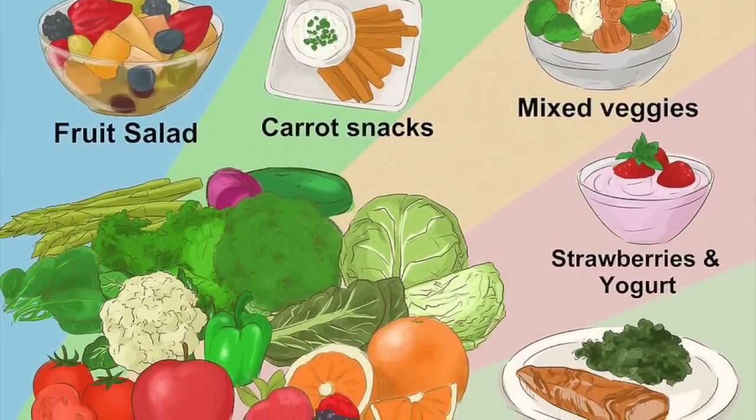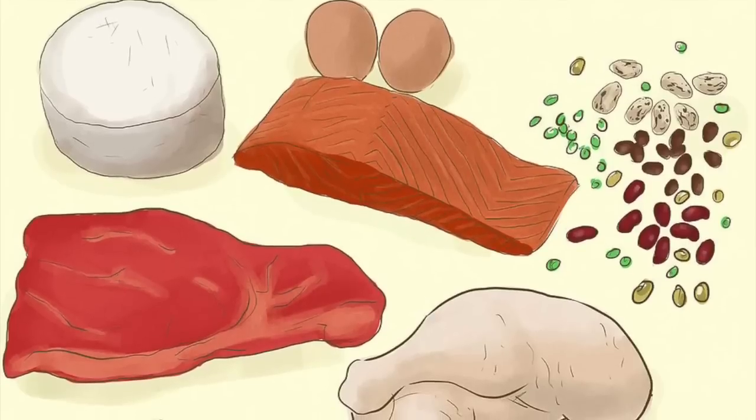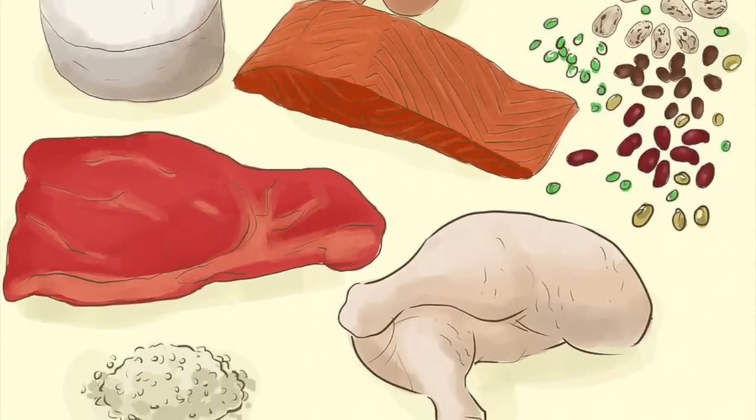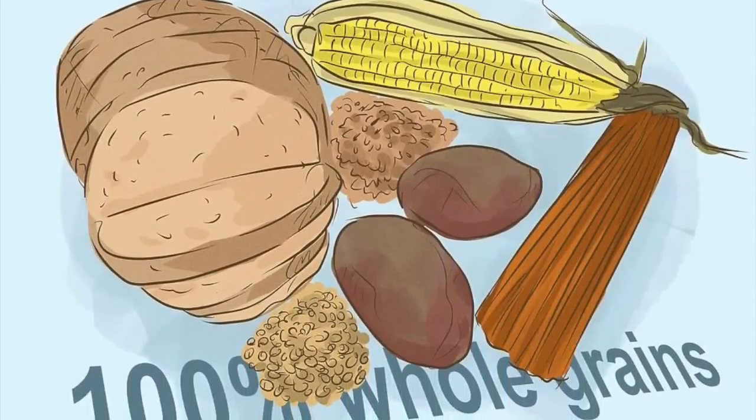Eat a Clean Diet. In order to lose weight, you should get most of your calories from low-calorie and nutrient-dense food sources. Make sure to include foods such as high-quality proteins including lean meats and nuts, fruits, vegetables, and complex carbohydrates including whole wheat breads, legumes, and brown rice.